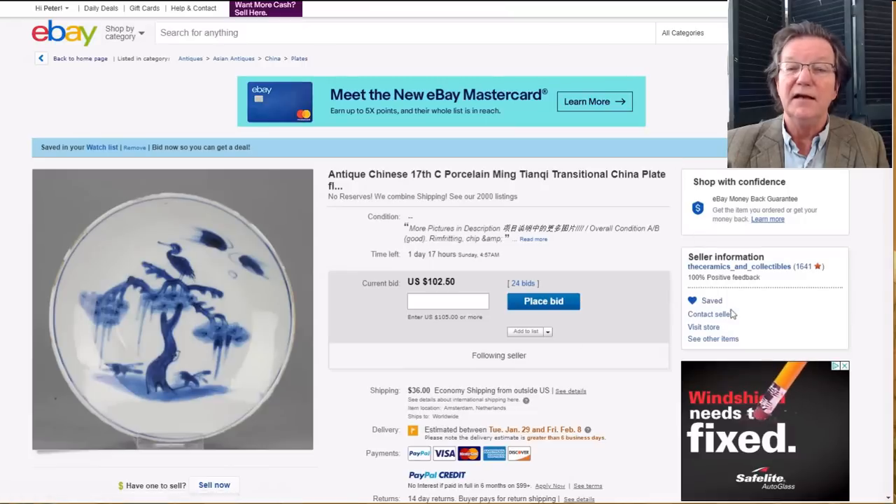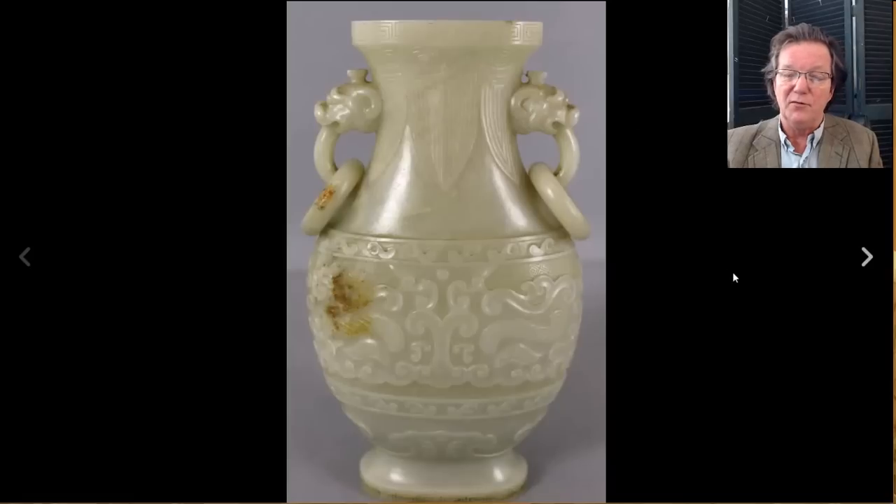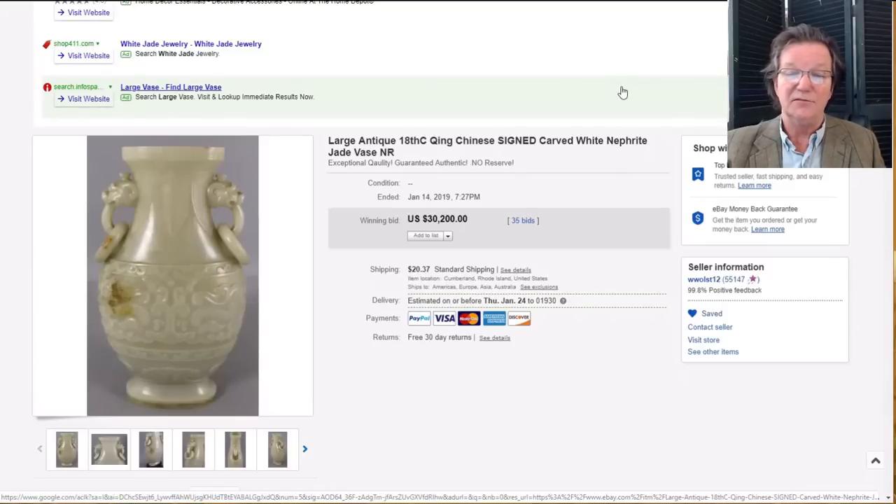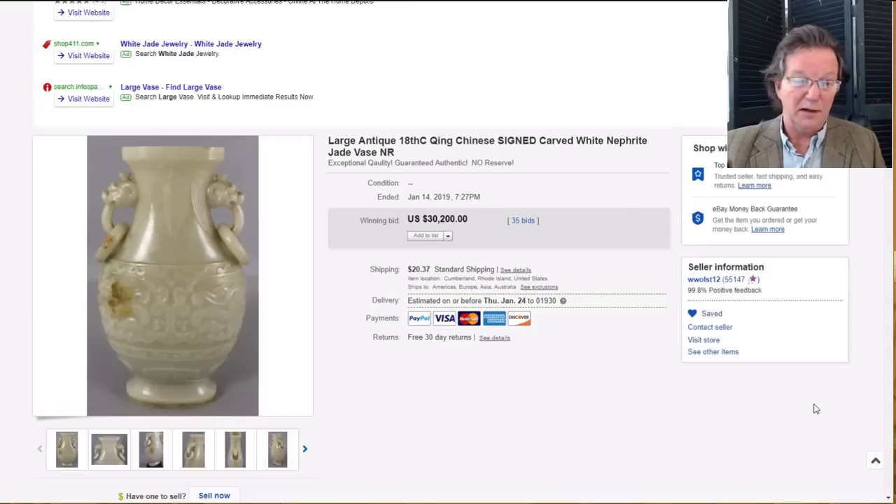Closing this weekend is this jade vase put up by Woolwurst — a very good seller. They've had it up twice; every time it goes up it brings more money. This time it brought thirty thousand two hundred dollars. Unfortunately there are people in China who bid on things and don't pay, and I wish eBay would kick them off. It's a nice authentic jade piece worth the money, and hopefully this time someone will pay their bill.